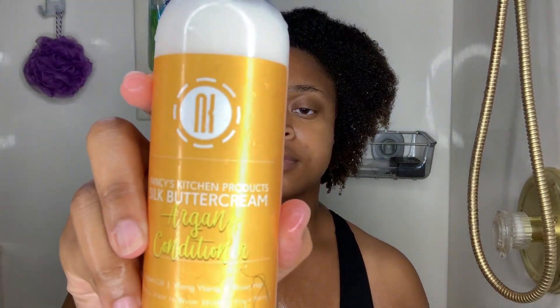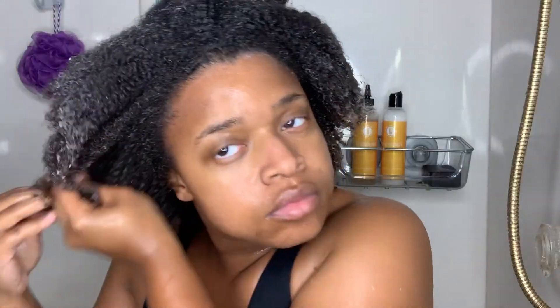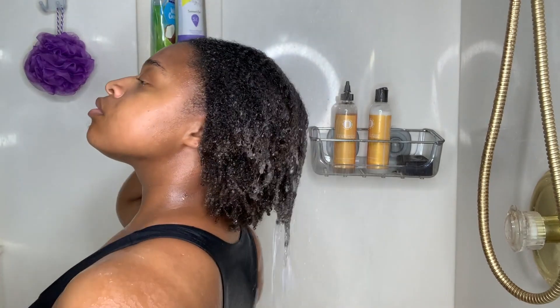Now that I've rinsed the Cleansing Wash out, I'm going to get the Argan Conditioner and put that throughout my hair as well. I let the conditioner sit in for five minutes, then went ahead and rinsed it out.